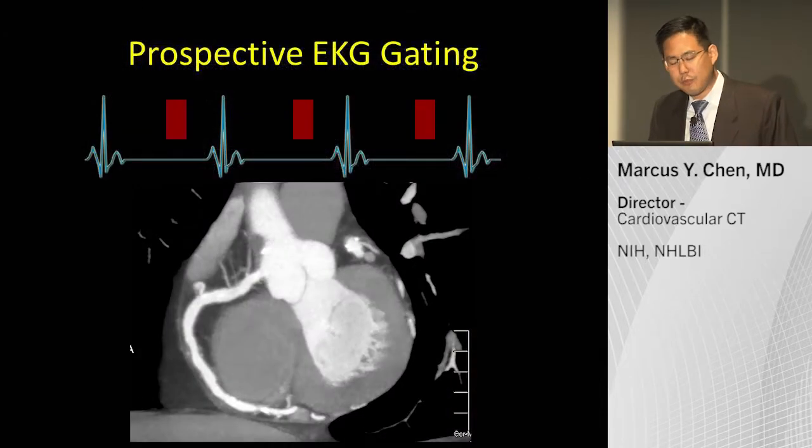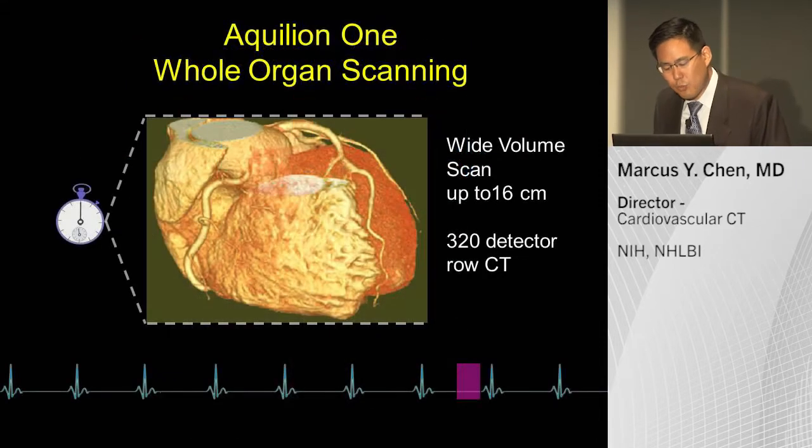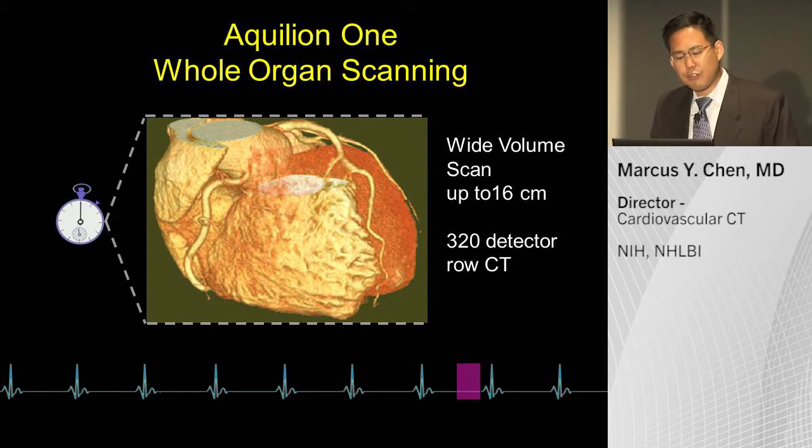Technology has evolved. We're now doing predominantly prospective ECG-gating to reduce the amount of radiation exposure. The newest technology, originally about five years ago with the Aquillion One, is whole organ scanning, where you have 320 detector rows and are able to image the heart within one heartbeat.